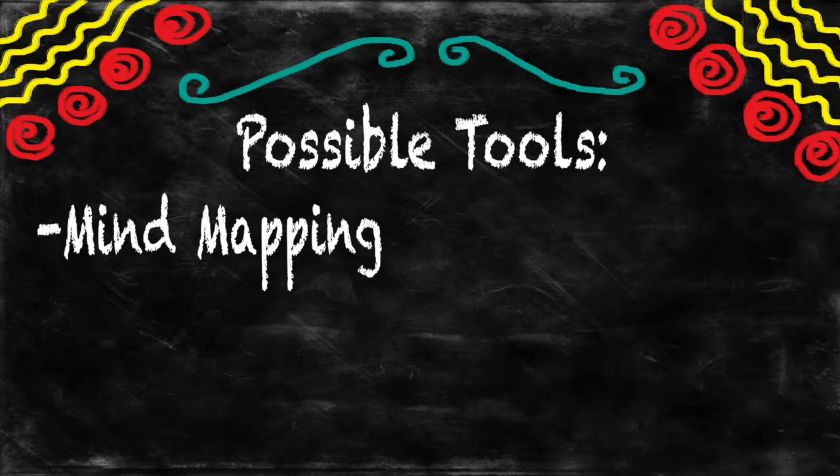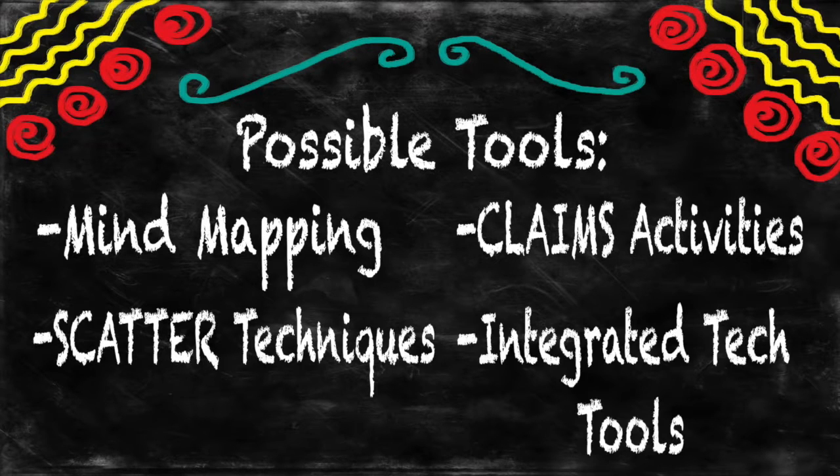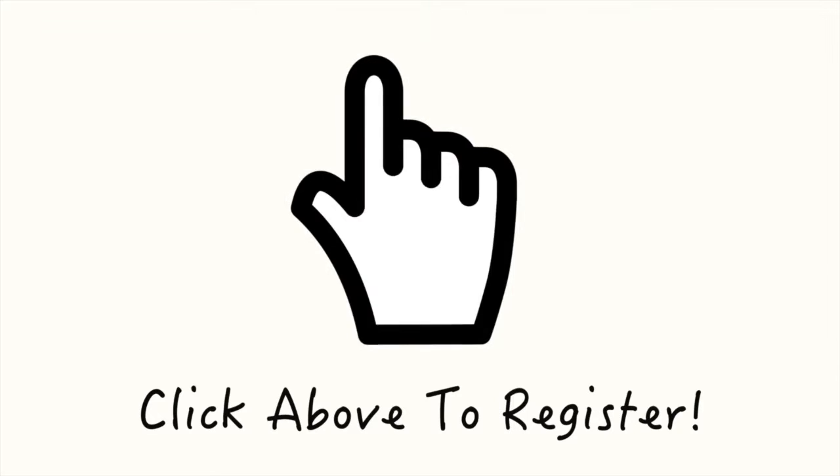Selected tools might include mind mapping, scatter techniques, claim activities, and integrated tech tools — all designed to develop higher-order thinking skills for K-12. If interested, click above.